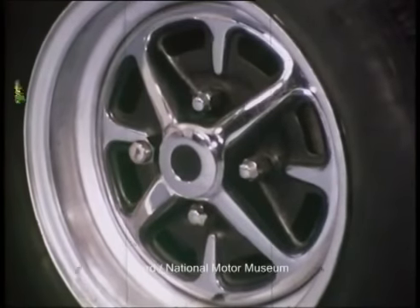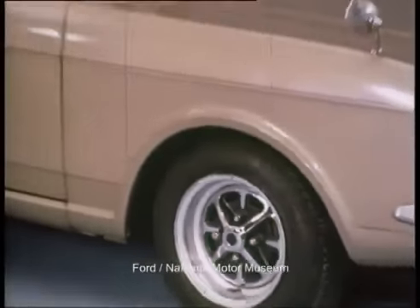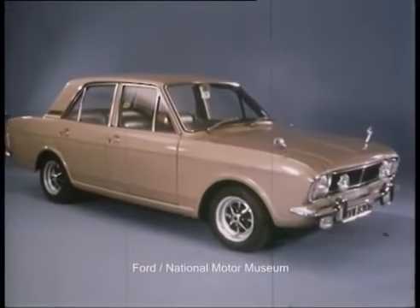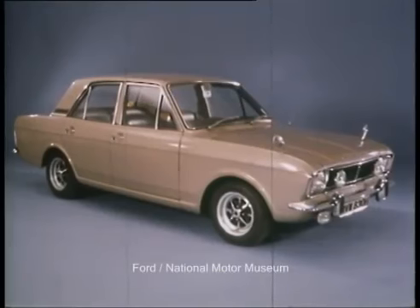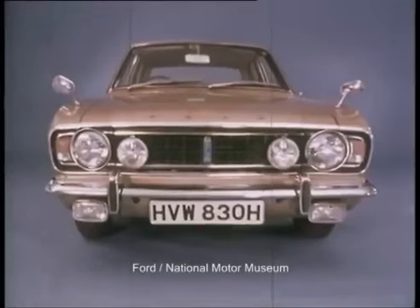To the Escort's outstanding qualities, we're adding a new dimension — a dimension which was embodied in this car, the Cortina 1600E, a car which has moved into the annals of motoring history as a classic of its time.